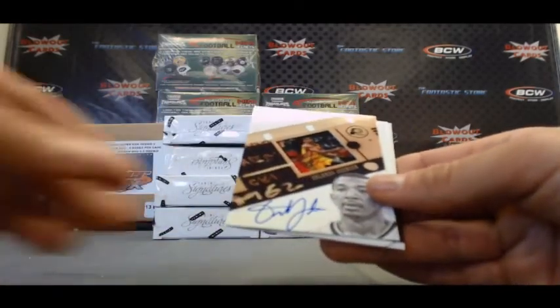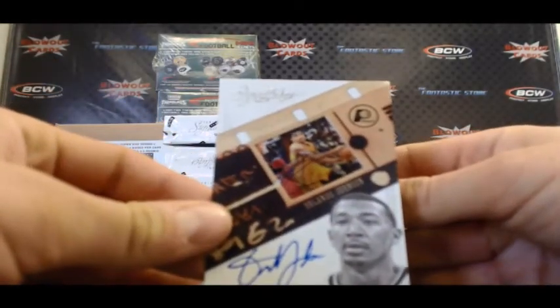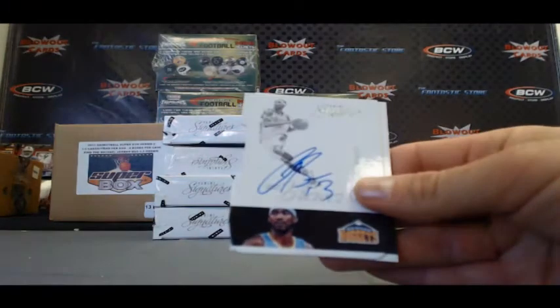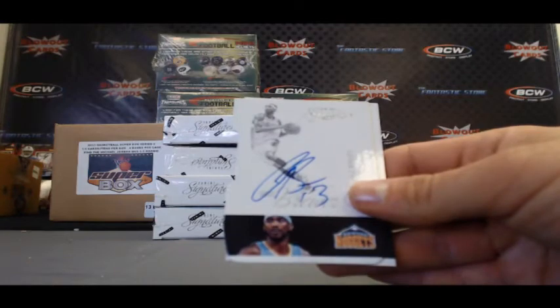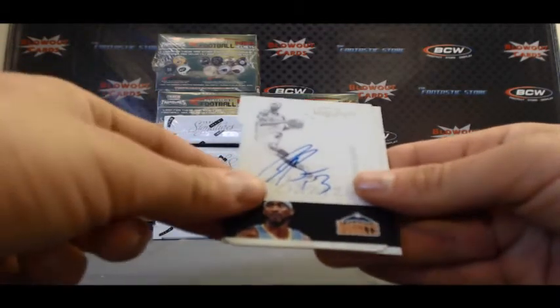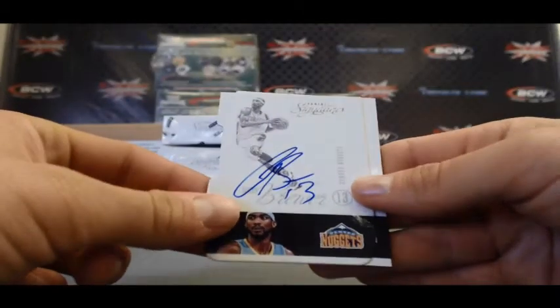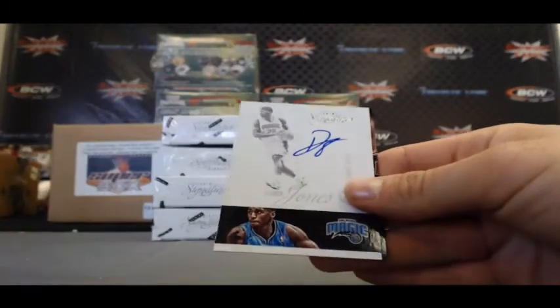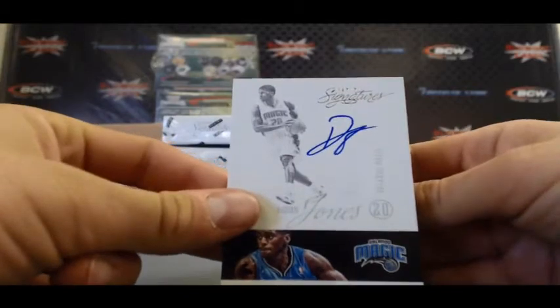And we've got an Orlando Johnson film autograph — one is not numbered. Got a Cory Brewer die cut. Daquan Jones base autograph.